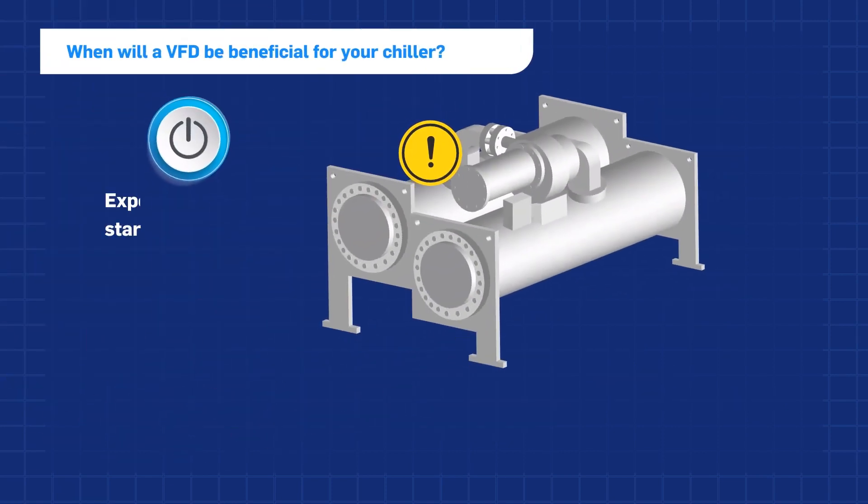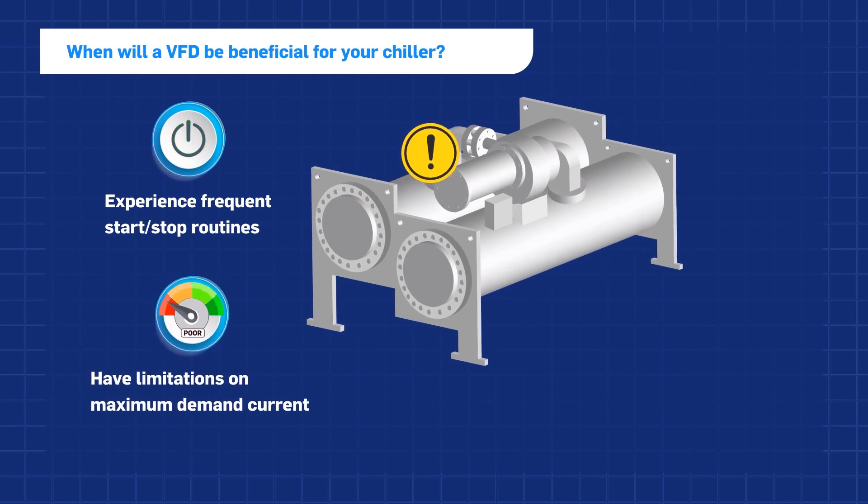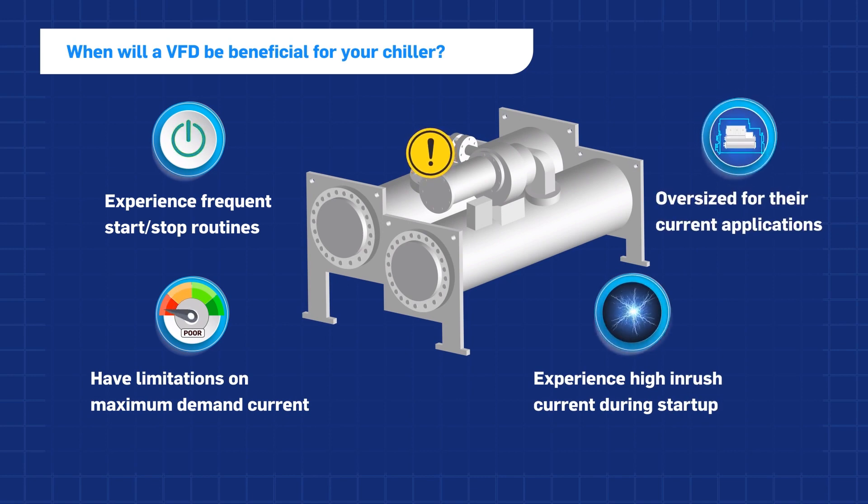Chillers that experience frequent start-stop routines, have limitations on maximum demand current, experience high inrush current during startup, and are oversized for their current applications could benefit from a VFD.